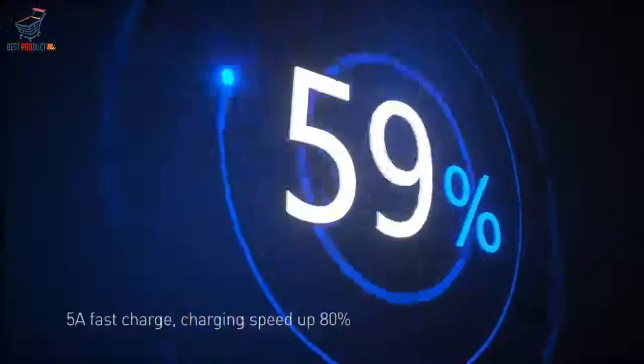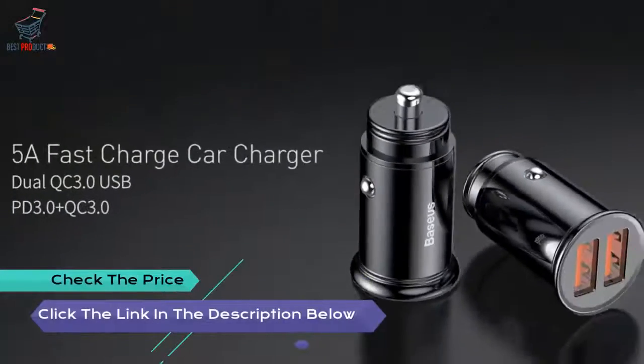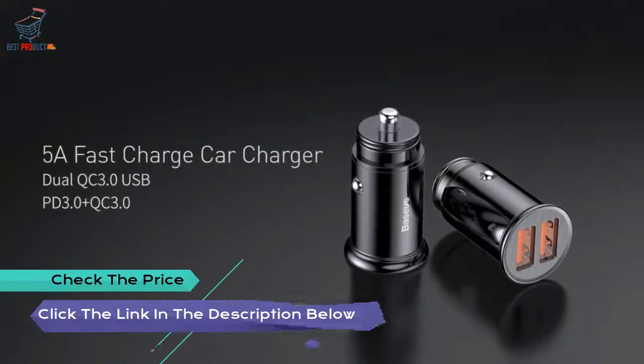Built-in intelligent chips for intelligent device recognition — auto-matches current, does no harm to batteries, and delivers safe quick charging.